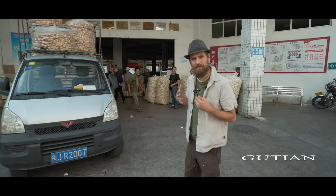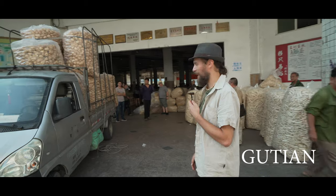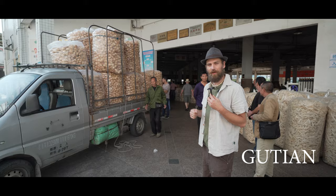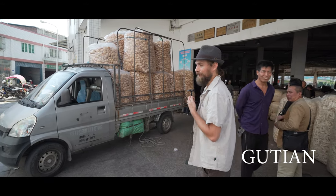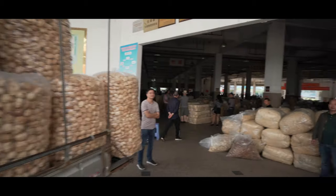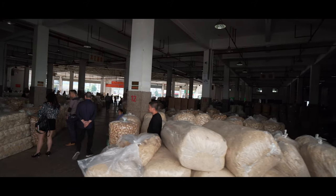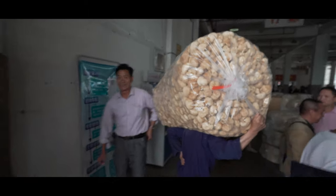We are here in the mushroom capital of China, where a lot of the distribution for different types of mushrooms — both edible and medicinal — happens. This truck is full of lion's mane, and looking back into the market, there is lion's mane everywhere. There are mushrooms galore. This place is entirely dedicated just to the wholesale trade of mushrooms.